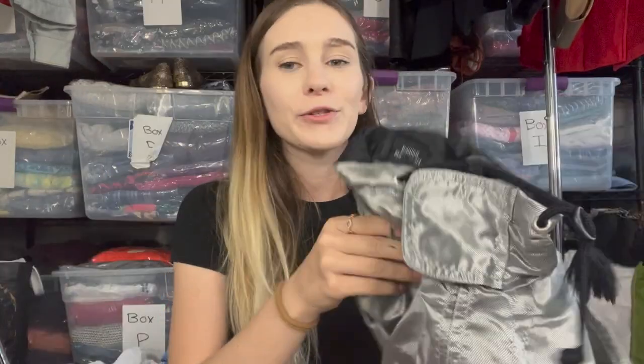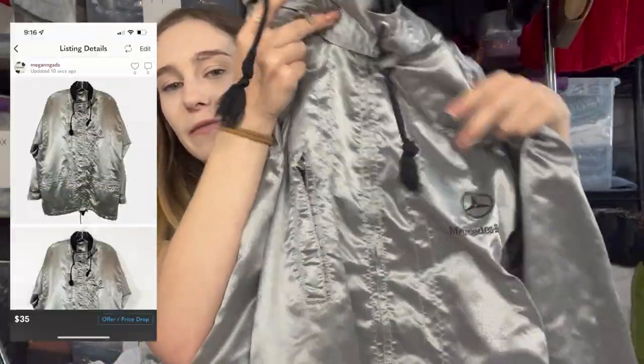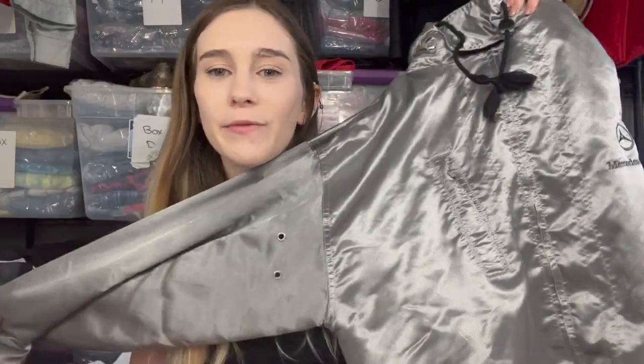Now we're going over all the other stuff I thrifted this week. First is this vintage Mercedes jacket — I priced it at $35, women's small, got it from the bins. A little weird but I think it will sell quickly.